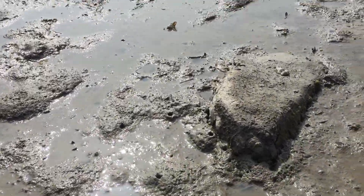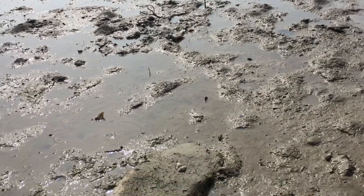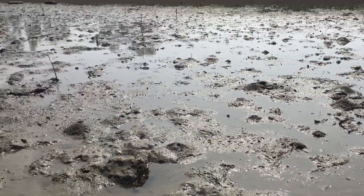Welcome back to the channel. Today we're at the mudflats. We're going to be looking for different types of animals like crabs and mudskippers.